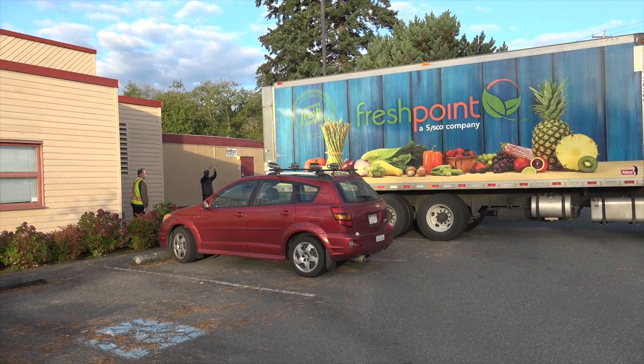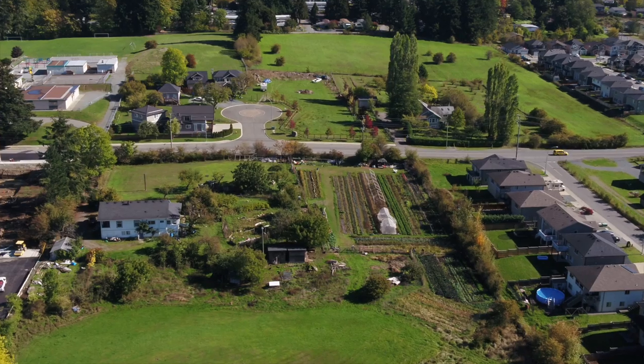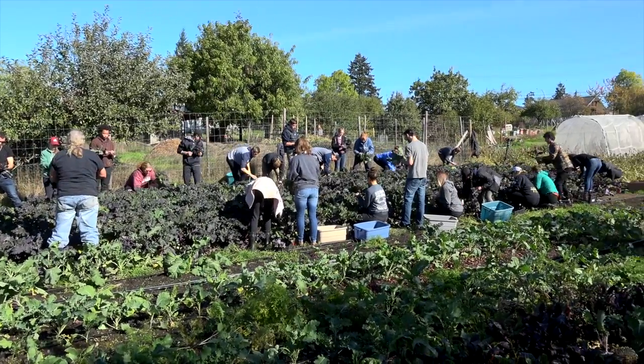Each box contains up to 75 servings of quality fruits and vegetables. The produce is sourced through a local wholesaler, local farms, and from food grown at the five-acre farm on Park Avenue, operated by Growing Opportunities and Nanaimo Food Share.